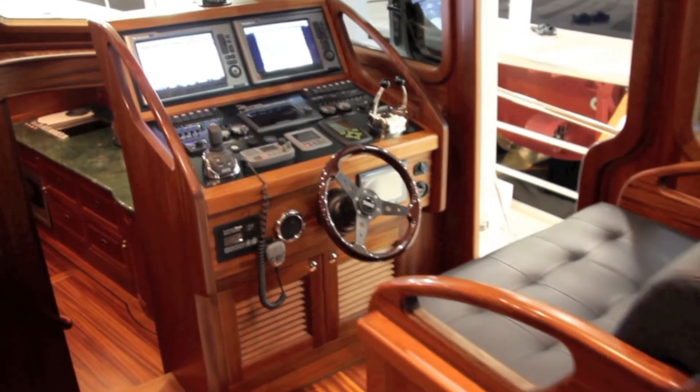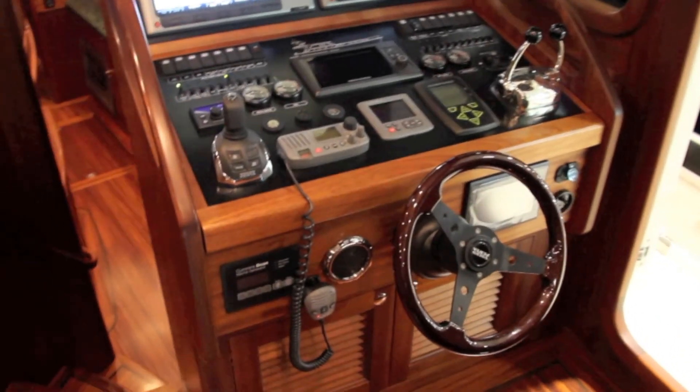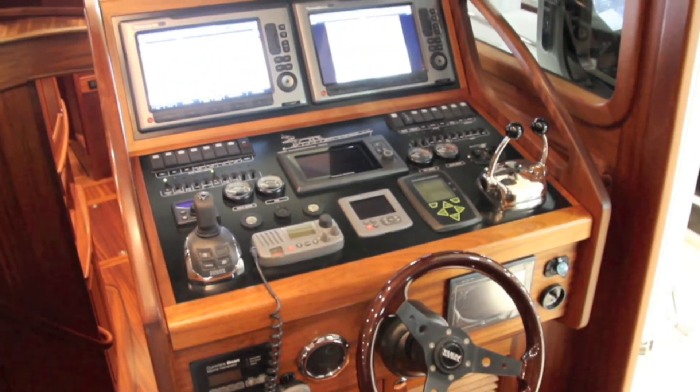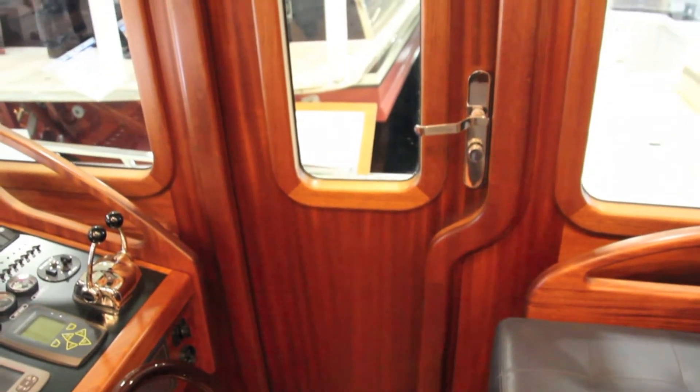The helm position is very comprehensive, with plenty of space for two big plotters, although the steering wheel and throttles are a bit far away from the seat to fall easily to hand. What you do get though is this fantastic access to the side decks to make crewing that much easier.